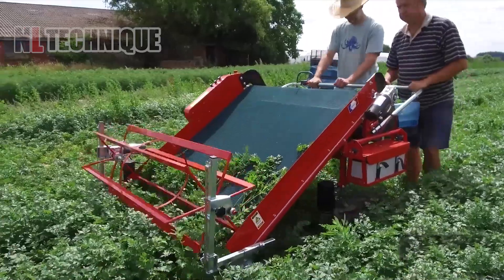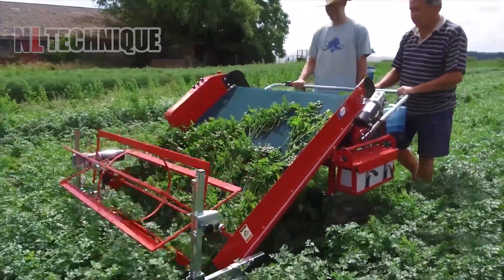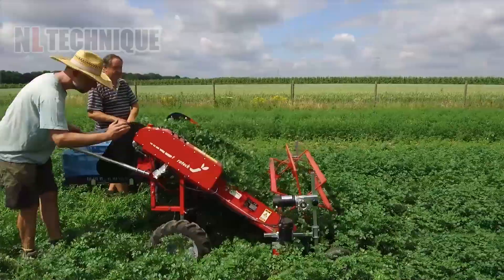Fully electric, this harvester is a game-changer for owners of green salads and herb gardens.